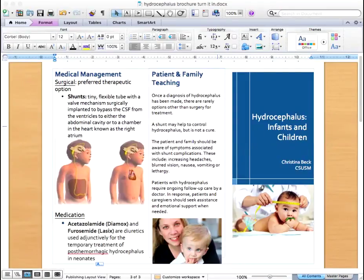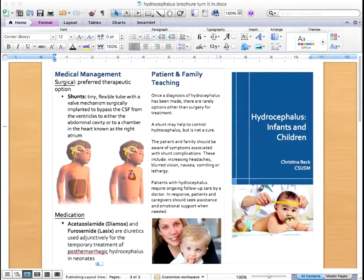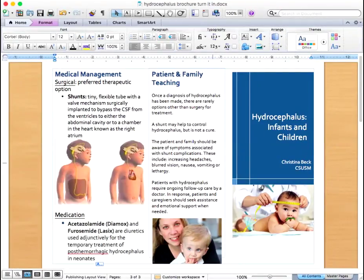If your child has been recently diagnosed with hydrocephalus, you probably have a lot of questions. This brochure will provide an overview of the condition and the basics of what you need to know.